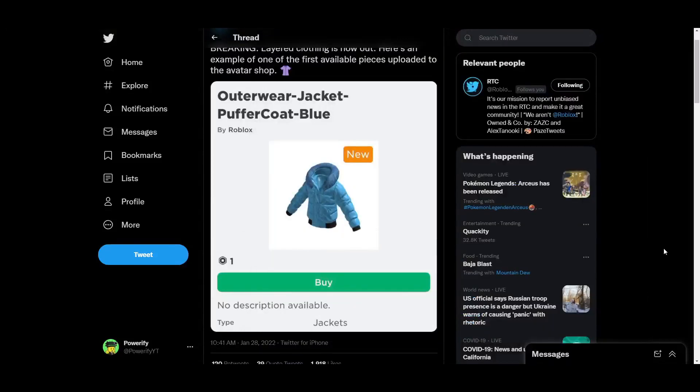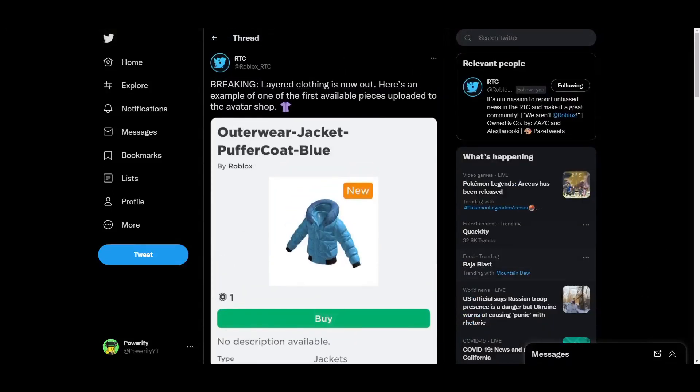Alright guys, what's up? So basically, Roblox has released some of their layered clothing, and it's in the catalog now.